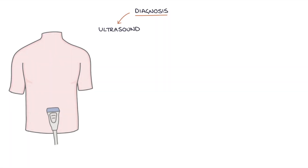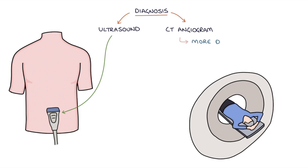Let's talk about the diagnosis. Ultrasound is the usual initial investigation for establishing the diagnosis. A CT angiogram gives a more detailed picture of the aneurysm and helps guide elective surgery to repair it.